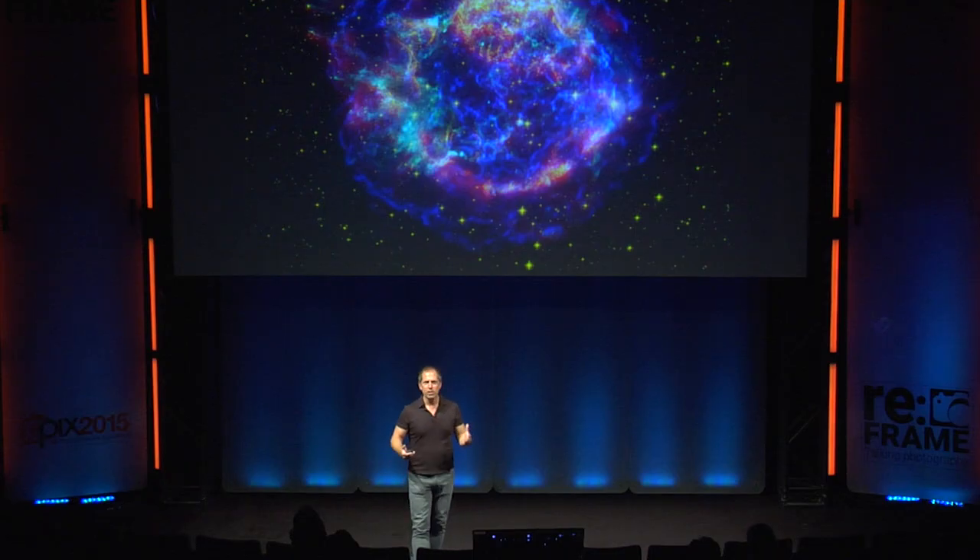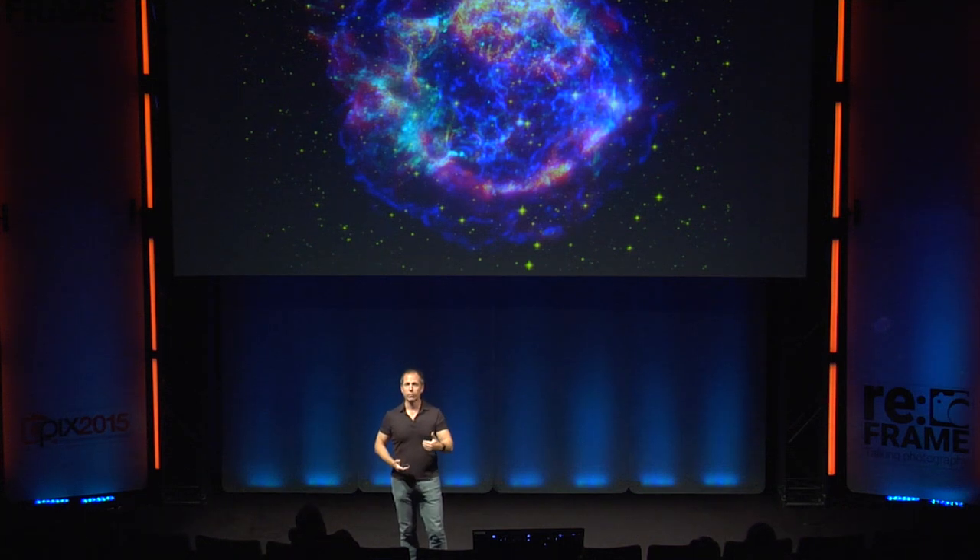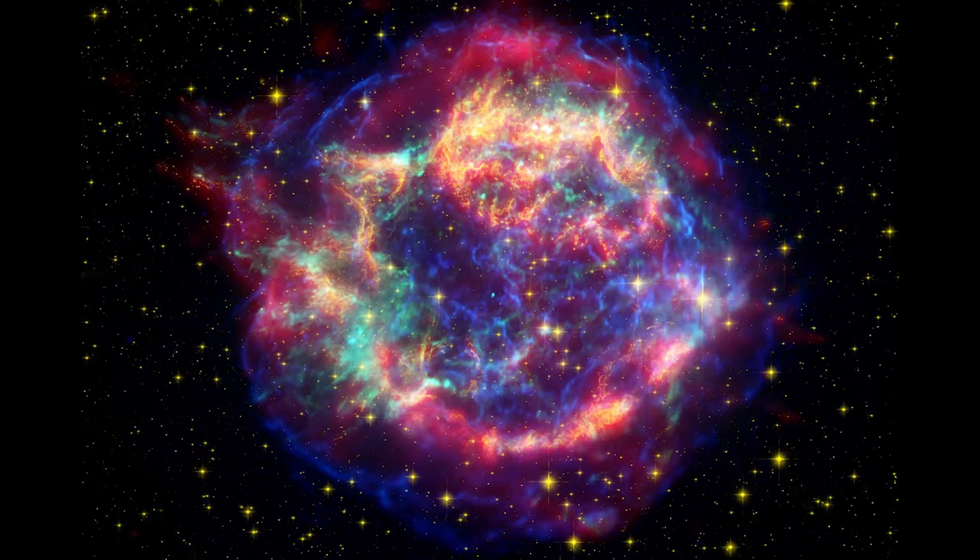In fact, everything in this room — almost everything you are looking at — is made up of elements formed in the hearts of supernovae over five billion years ago, before we formed. We were truly, as Carl Sagan said, made of star stuff. Everything in our bodies really more massive than carbon came out of a supernova billions of years ago.